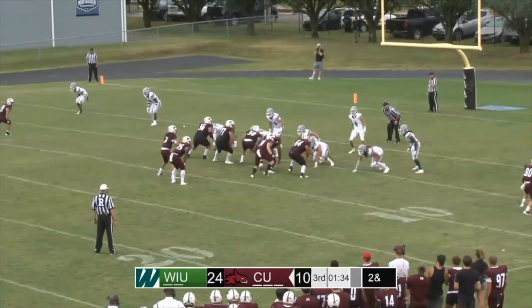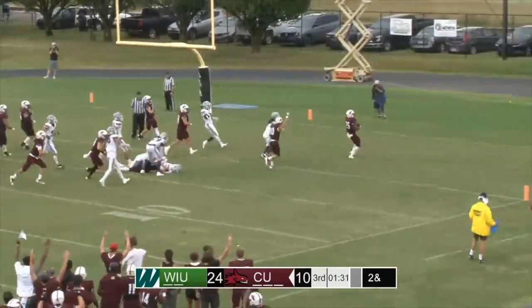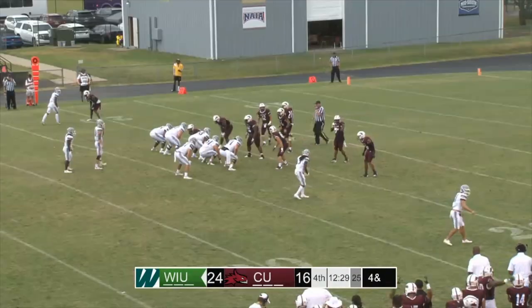Scott, the tight end, motions left now back to the right side. Snap — Holloway will give to Johnson, has a hold of the five and will walk into the end zone. Touchdown, Phoenix.